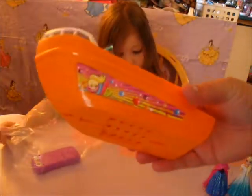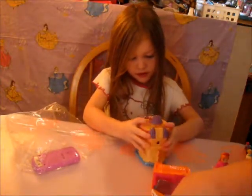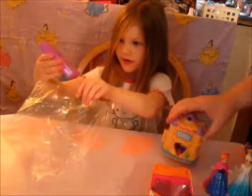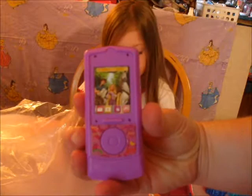We have this Polly Pocket boat, which we were looking at, and we think it might actually fit the Magic Clips. Then we found a Squinkies castle that has some sprites. And a Rapunzel phone.